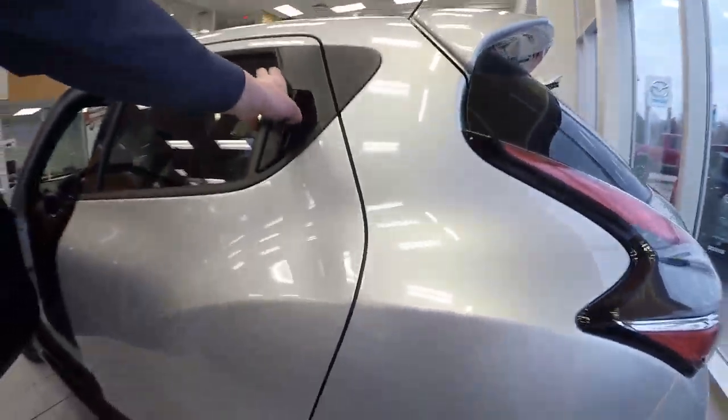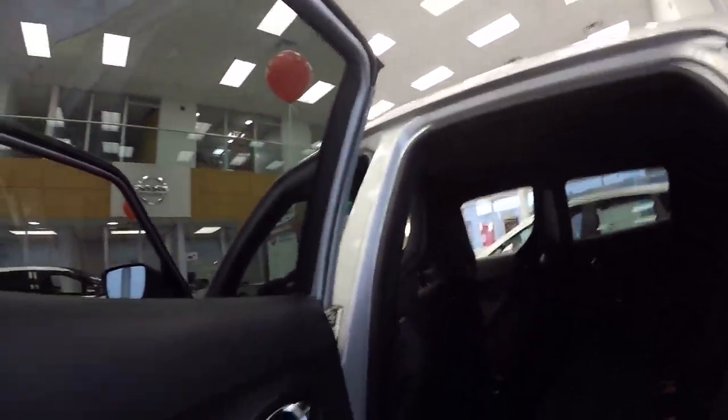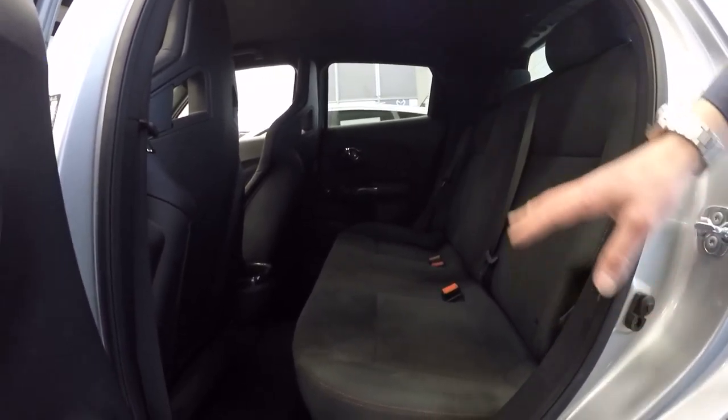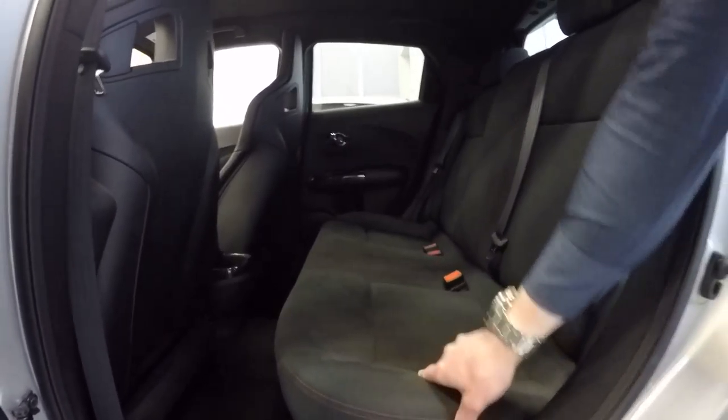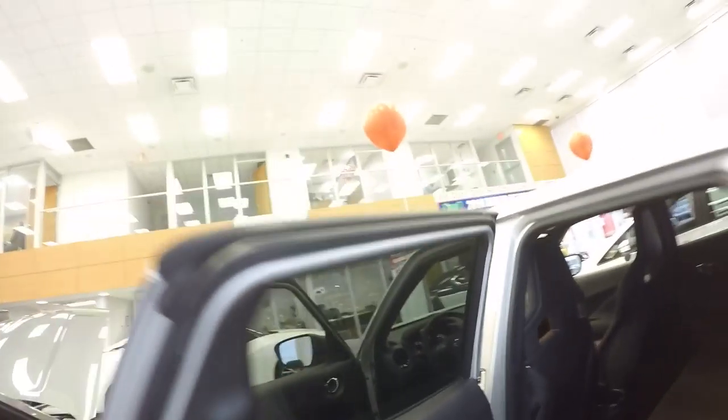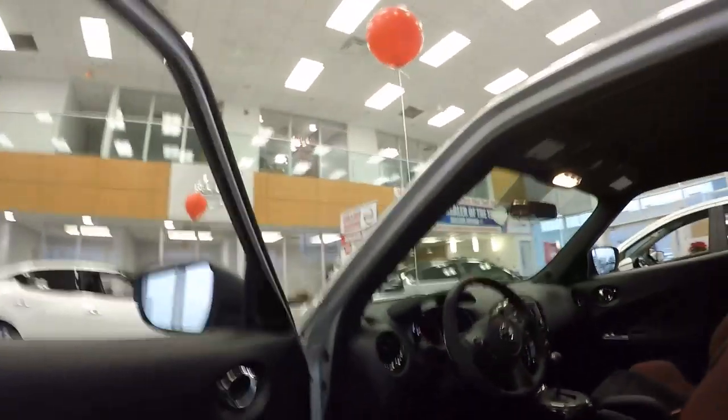Sports seats up front. Coming to the back, the interior trim remains the same — the red stitching with the cloth and suede all the way through. Really cool setup. You do have the Nismo back badging all the way through.